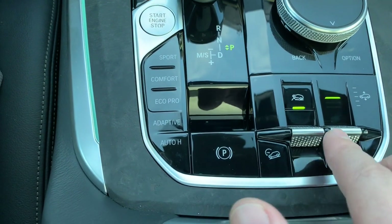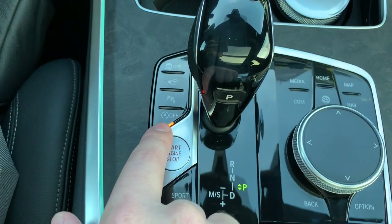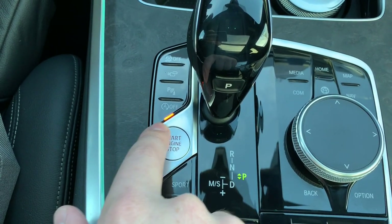Also good to note: if you go into the X Off-Road modes, it does disable your auto start-stop. That's normal operation.